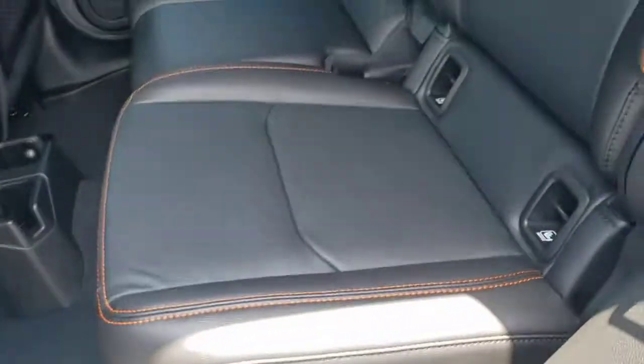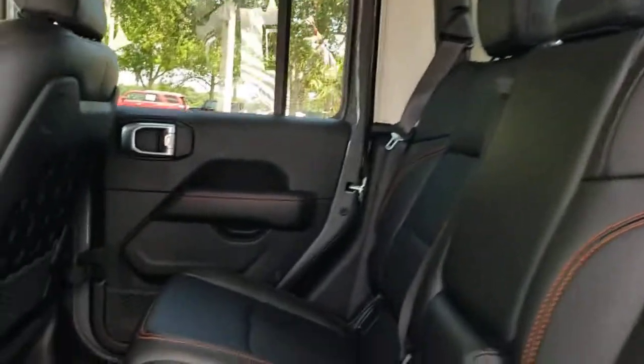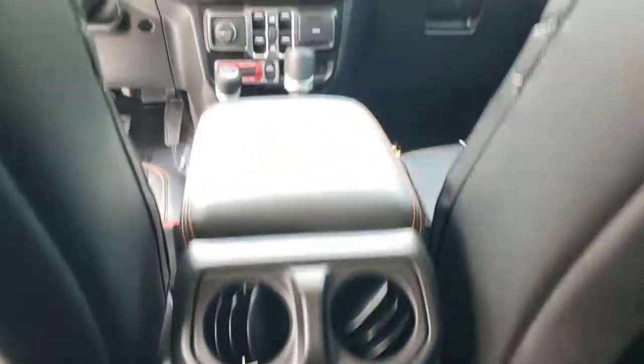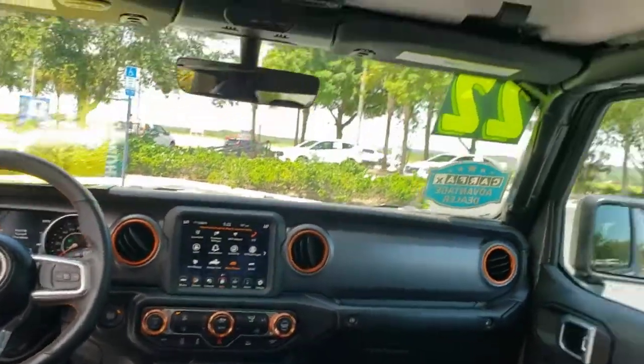These are just some of the great options this vehicle comes with: keyless entry, navigation system, V6 cylinder engine, heated mirrors, keyless start, remote engine start, premium sound system, satellite radio, fog lamps, and backup camera.